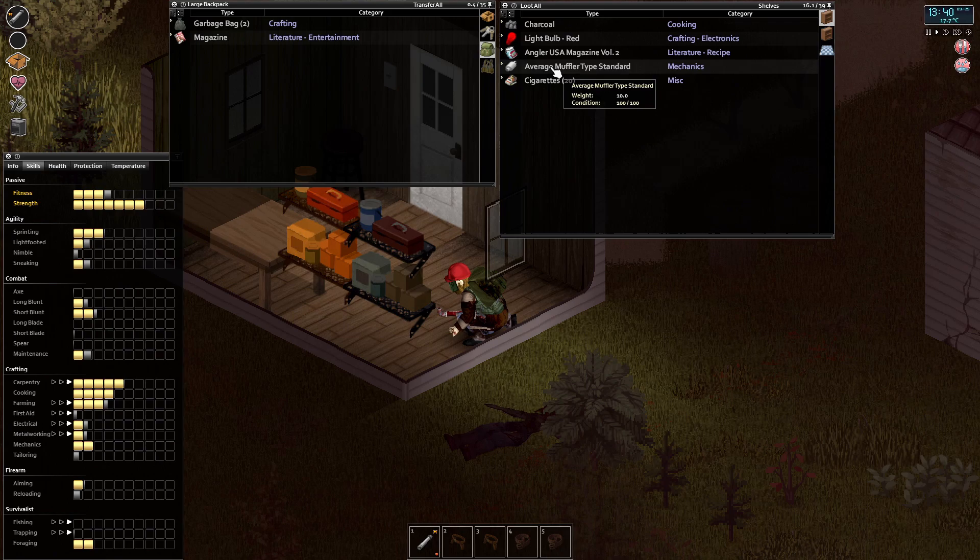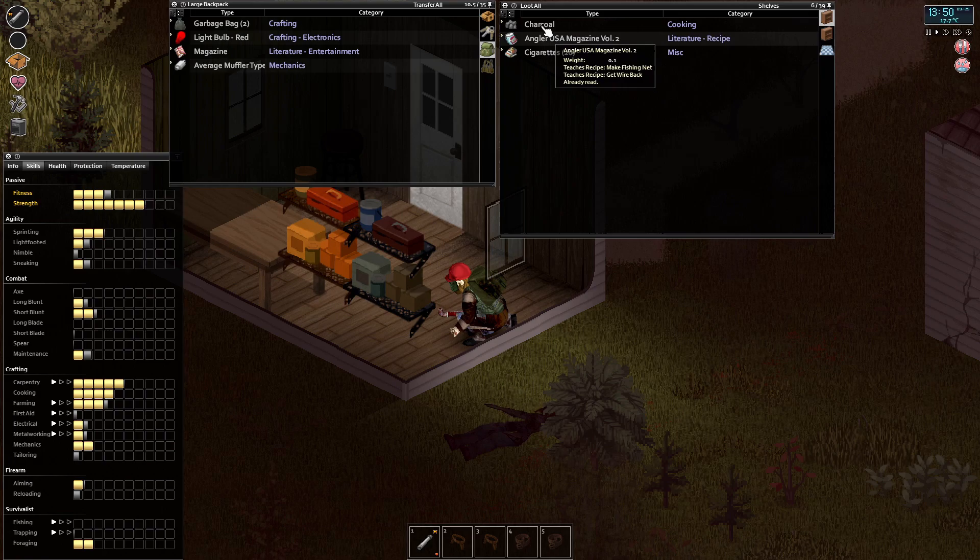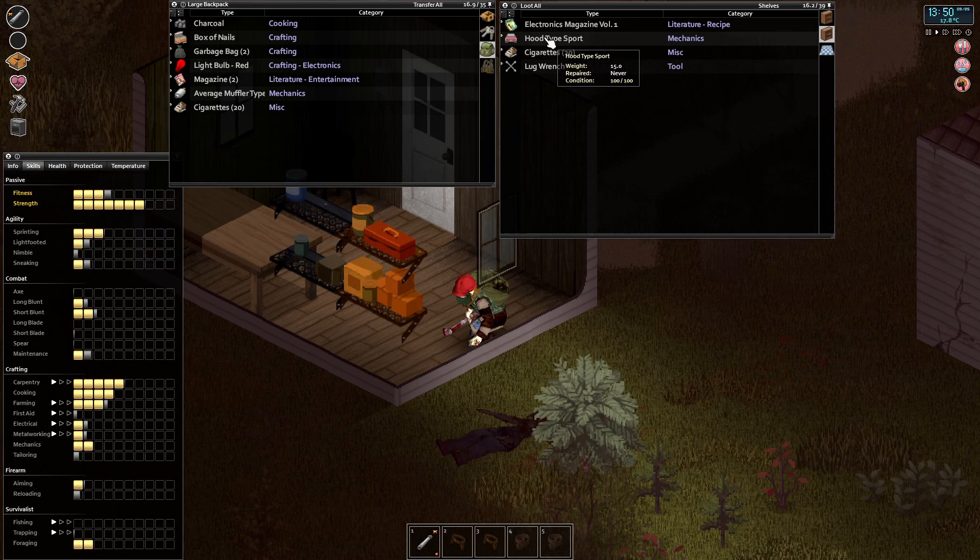Oh this is a good find - adhesive bandages, antibiotics, massive. Beast blockers, painkiller, sleeping tablets. For an average muff for the standard - I'll take that because we need all the parts we can get going forward. Take the red light bulb, charcoal, and a box of nails magazine - yes, we already have that. We do have a hood type sport, I'll take that as well. We're still after some food, hopefully I can find something to eat.